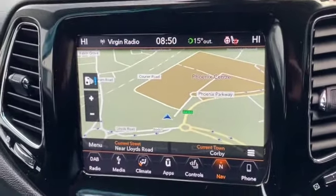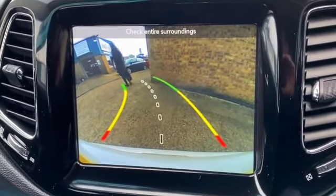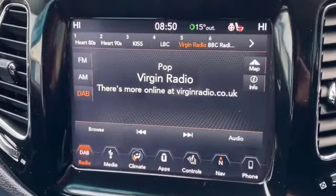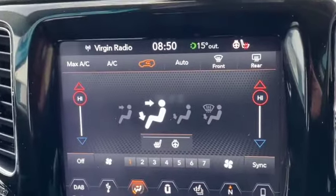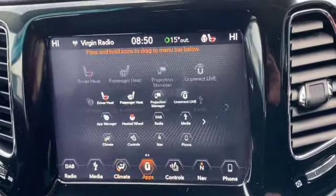Here's our seven-inch touchscreen. We've got the maps on at the moment. If I put the vehicle into reverse there, you can see the reverse camera. Your different audio options on your radio — AM, FM and DAB. You can control your climate control, heated steering wheel, and heated front seats from here.